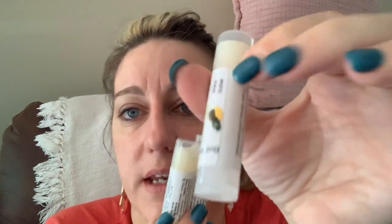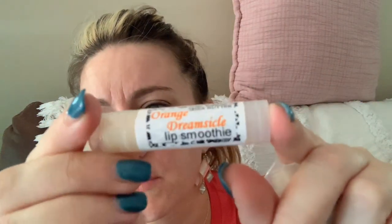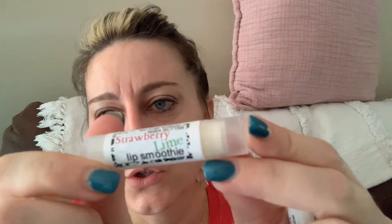The first things I picked up are little chapsticks — lip smoothies. I got orange dreamsicle, strawberry lime, and pineapple. I'm putting the pineapple on my lips right now. This stuff was a little more expensive because it's specialty and all handmade, but I don't care — it smells so good! Just like pineapple, and it feels great.